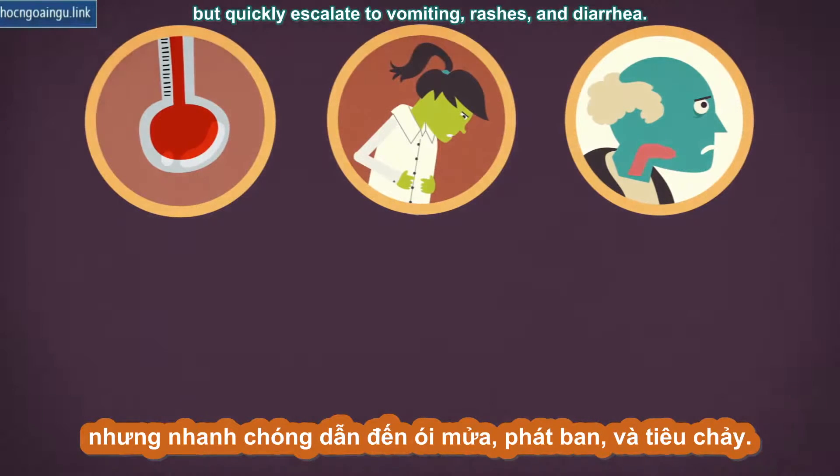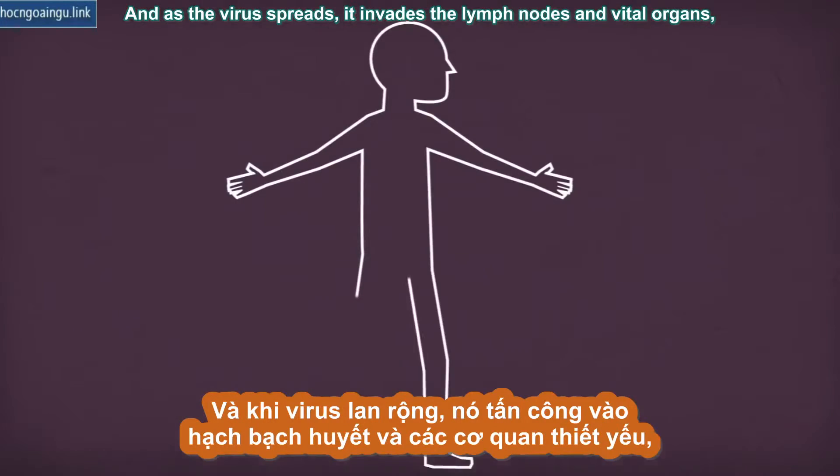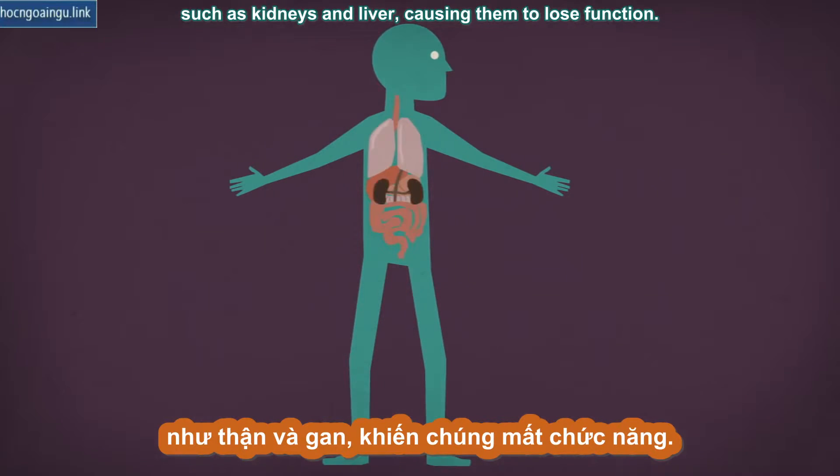But symptoms quickly escalate to vomiting, rashes, and diarrhea. As the virus spreads, it invades the lymph nodes and vital organs such as kidneys and liver, causing them to lose function.